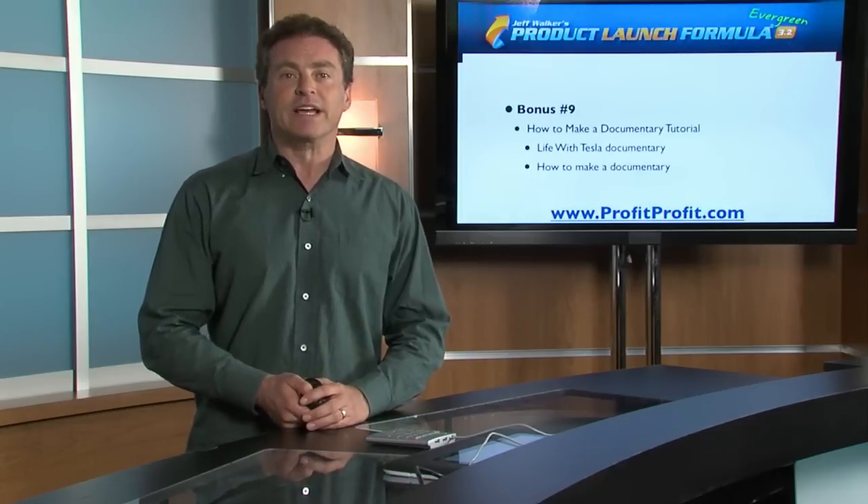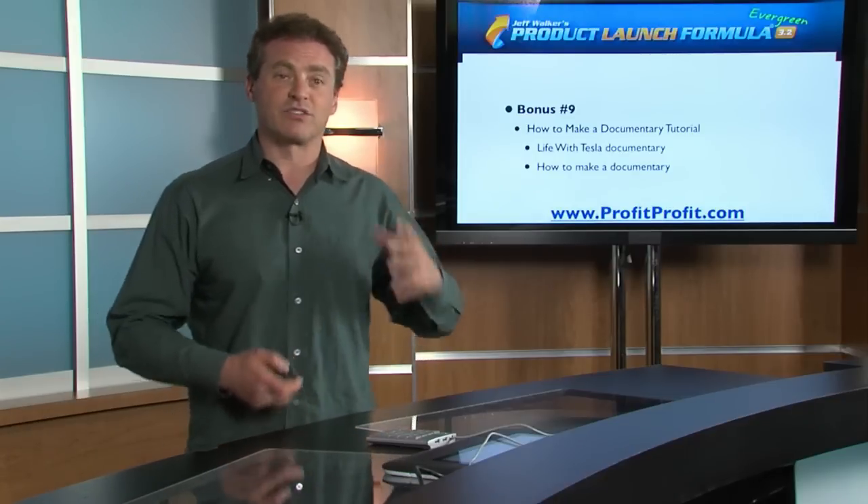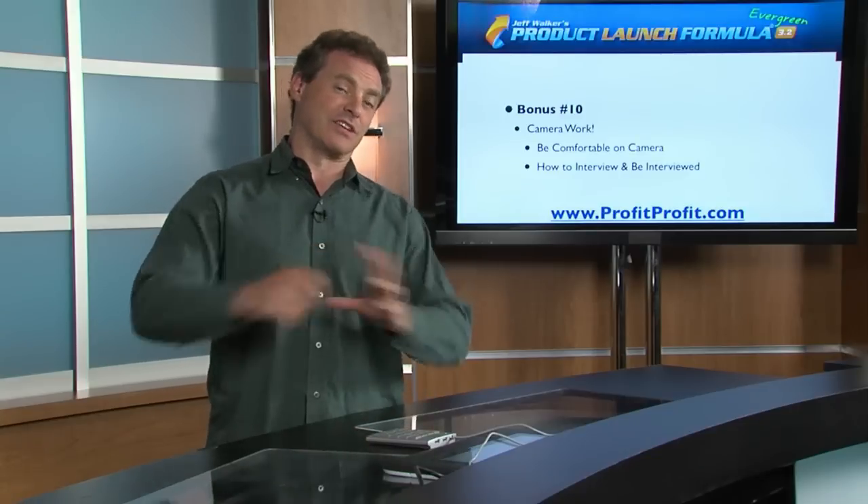I also talked about the How to Make a Documentary tutorial, which includes my Life with Tesla documentary. One of the fastest and best ways to promote yourself is to use a documentary — they can be produced for just a couple thousand dollars and it's a fast way to establish yourself as an authority and expert on any subject and escalate your value. You also get my Comfortable on Camera and How to Interview and Be Interviewed course. This is something that takes place in virtually every product launch during the live webcast. Knowing how to connect, feel comfortable on camera, how to interview and be interviewed, and how to be interesting and also be interested allows you to sell much more effectively.